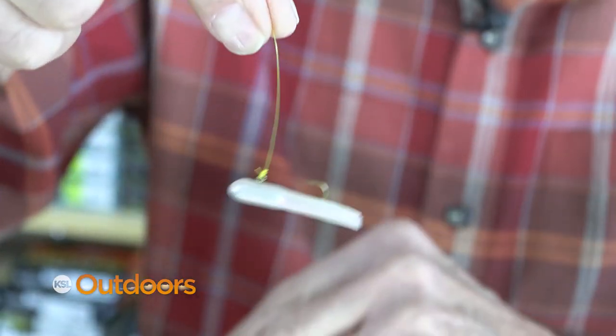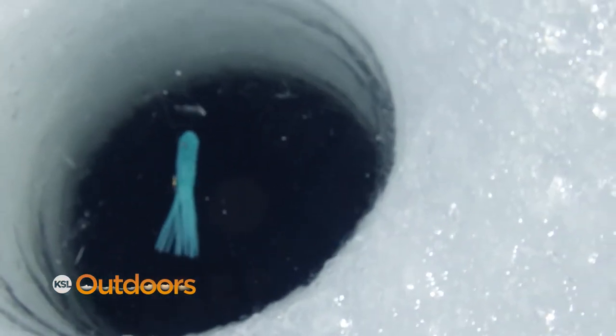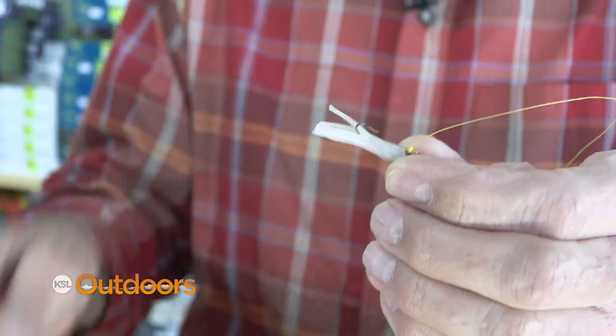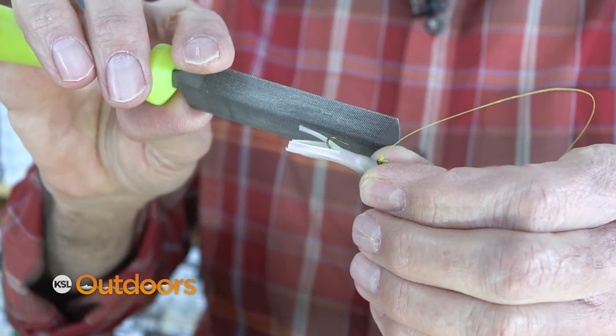My next tip is the position of the knot. Make sure that your jig is always perfectly horizontal. And the last little tip is make sure you've got needle points on all your jigs — just sharpen them up.